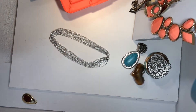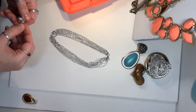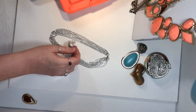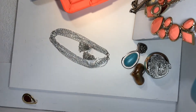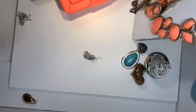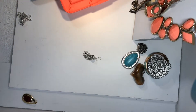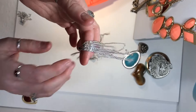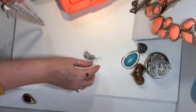They look almost like little Hershey Kisses. So this is a matching set — very lightweight. It is marked, and it says Sarah Coventry. So there is a Sarah Coventry piece in here, and these earrings go with it, so these must be Sarah Coventry as well.